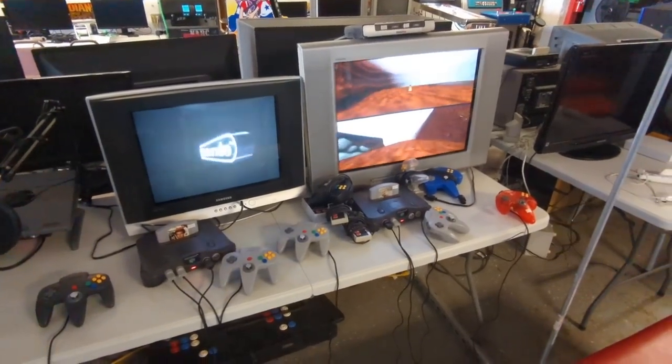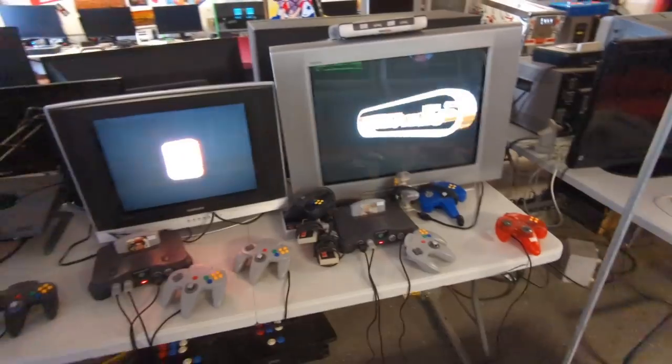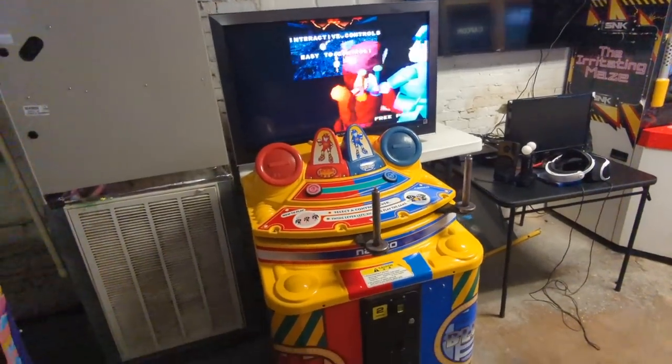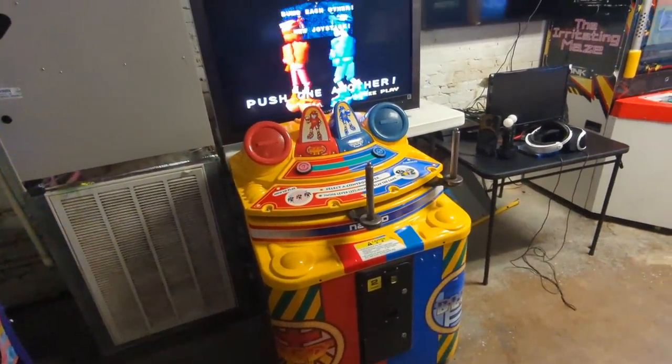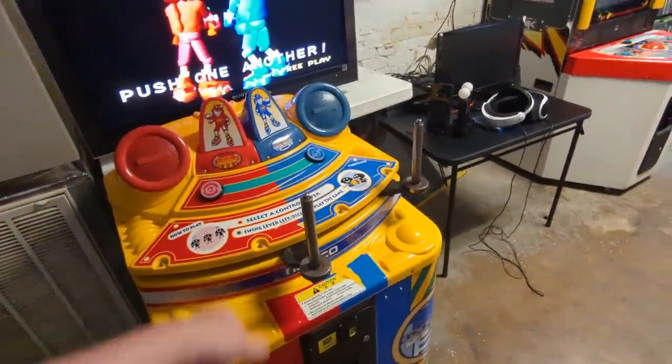Fun setup here too. If you want to do some multiplayer GoldenEye, some multiplayer Mario Kart or something like that, that's all part of the inclusion when you pay your price to get in. Oh, I remember this game — you have to push and shove the other guy off the screen using these crazy joysticks.